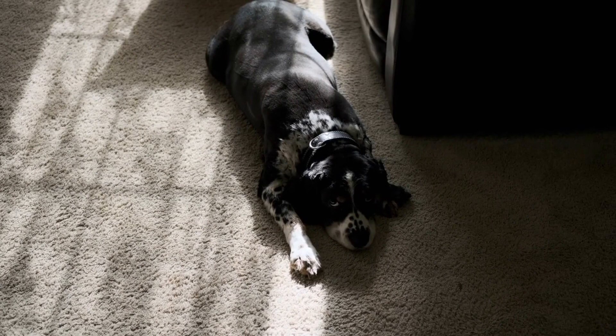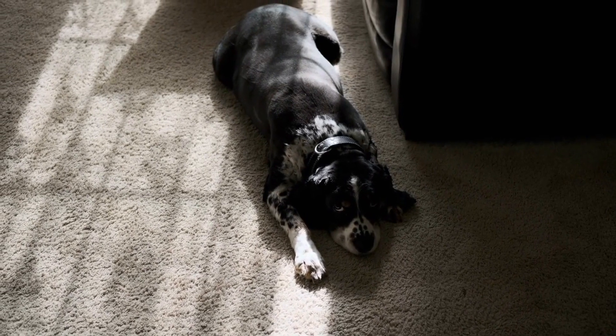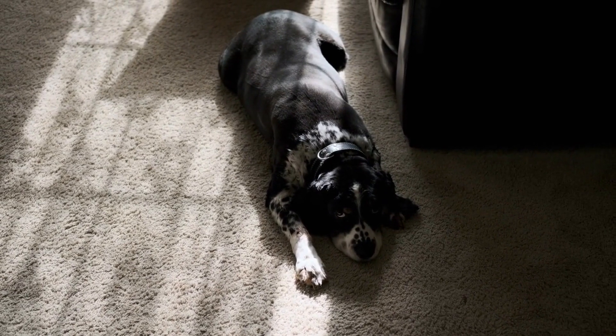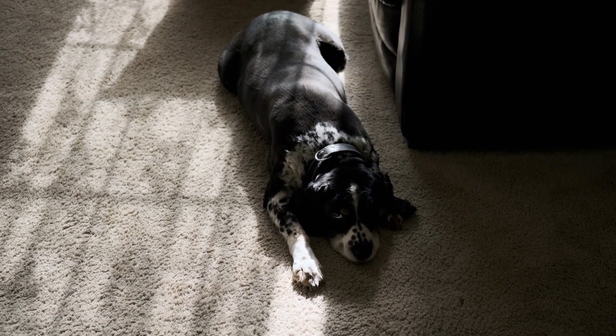These fearless little pups were used for hunting badgers and other burrowing animals, thanks to their long bodies and short legs that allowed them to easily navigate underground tunnels.